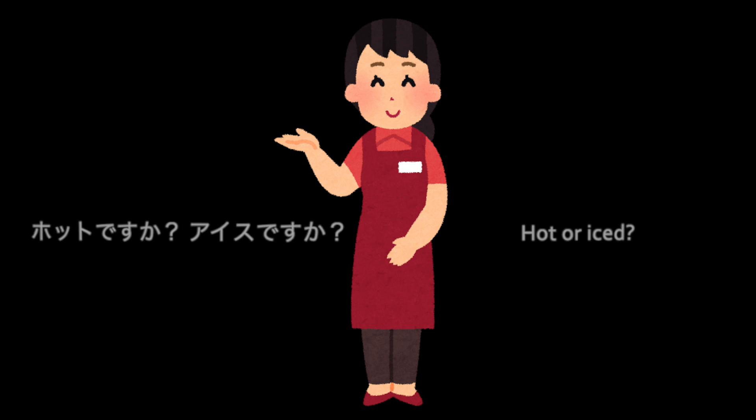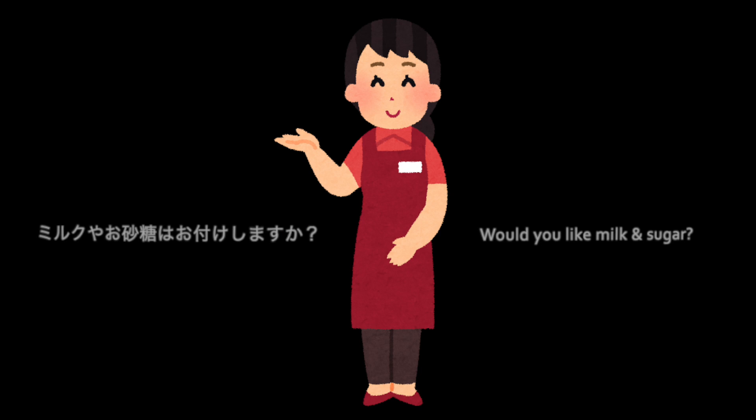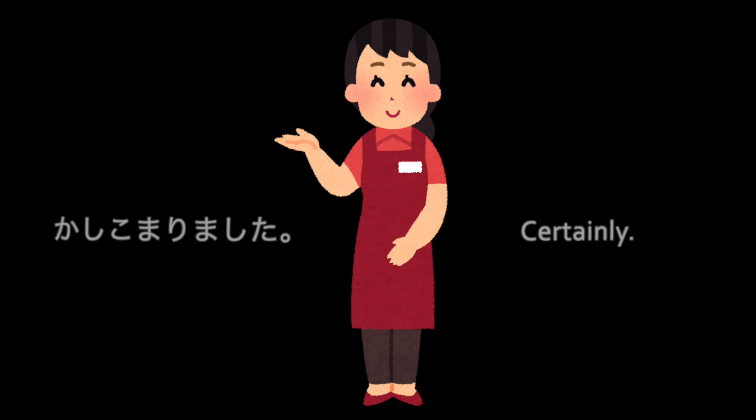ホットですか？ アイスですか？ ホットをお願いします. ミルクやお砂糖はお付けしますか？ いいえ、結構です。 かしこまりました。